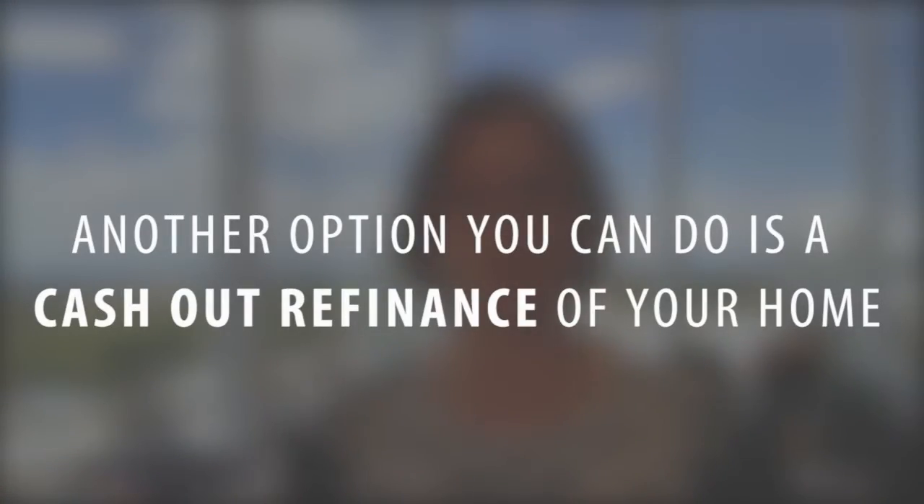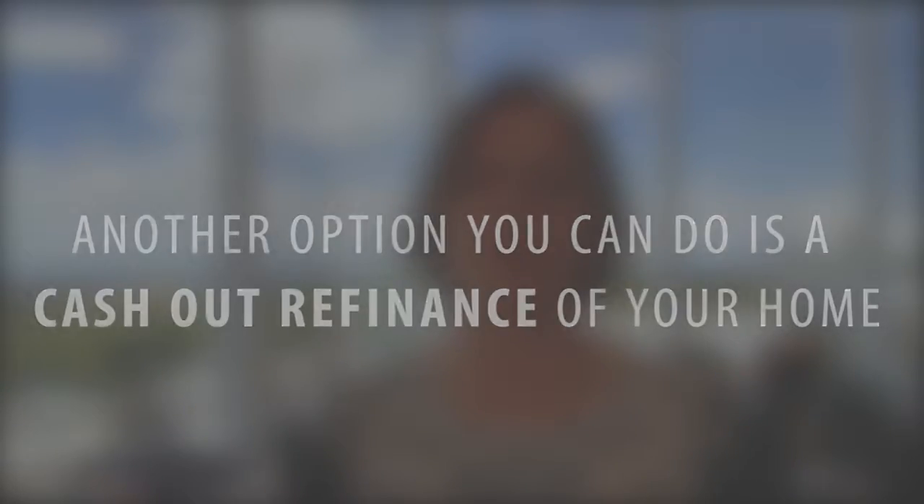Another option you can do is a cash-out refinance of your home. Now the interest rates have been rising, so if you have a really great interest rate — pretty much anything under 4% — you may not want to look at that as an option, because a cash-out refinance may be at a higher interest rate, which may cost you a lot more in the long run.